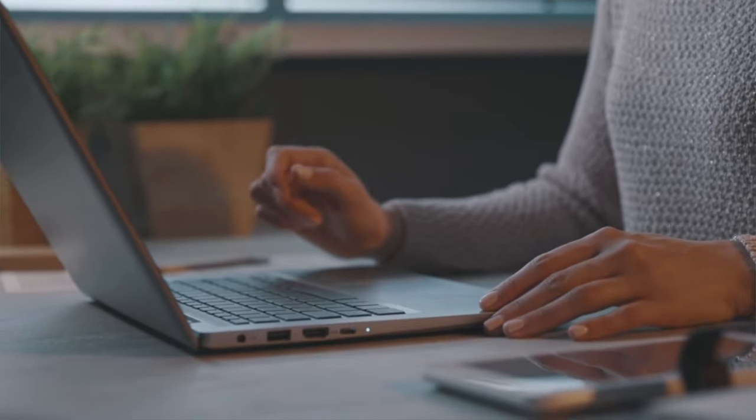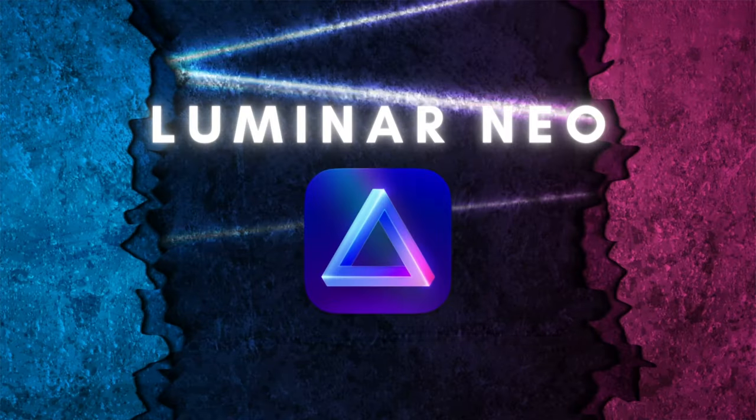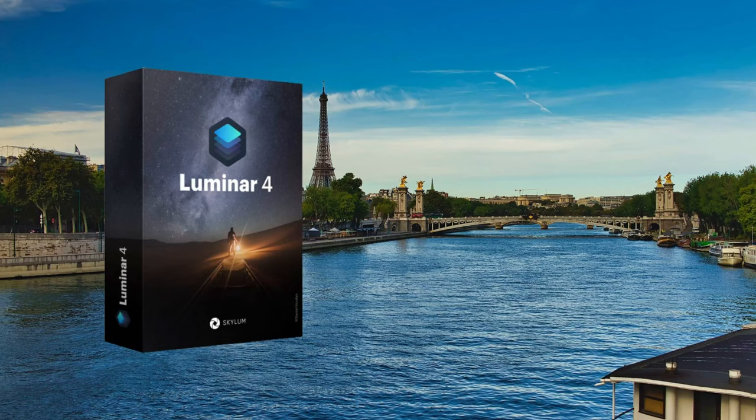What does Luminar Neo do that Luminar AI doesn't? You're either watching this video because you own Luminar AI and you've heard of Luminar Neo, maybe you don't own Luminar AI and you've heard of both, or perhaps you've got Luminar 4 and you've heard about Luminar Neo's release. Here's the truth and I'm going to give it to you straight.